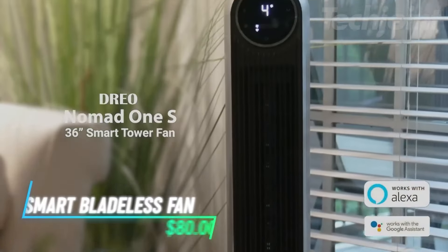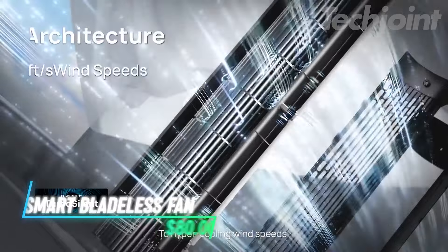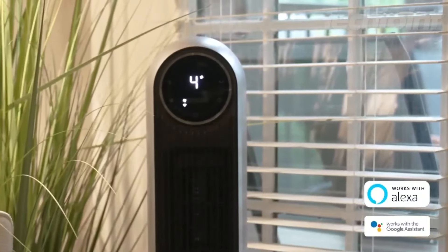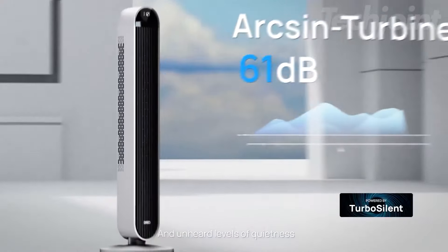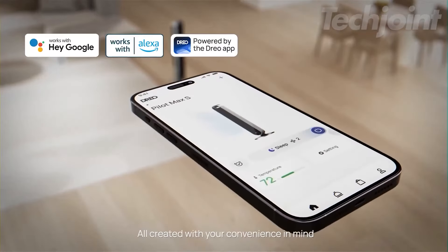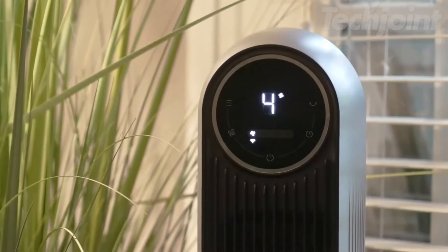This tower fan keeps your space cool with 90-degree oscillation and high-speed airflow of up to 25 feet per second. You can choose from four modes and four speeds to fit your needs. The fan operates quietly at 28 decibels, making it suitable for sleeping. You can control it with your voice or through its app. Cleaning is easy with a removable grill.